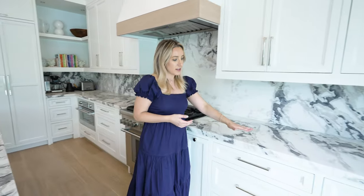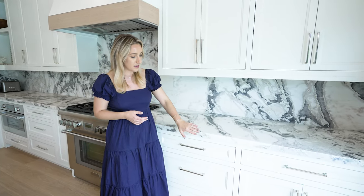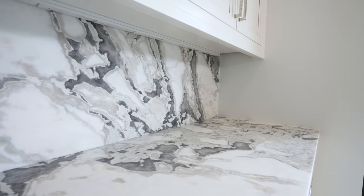I really loved how the fabricator was able to match the veining in this marble. It's very important that the pattern actually runs from the top and through the backsplash.